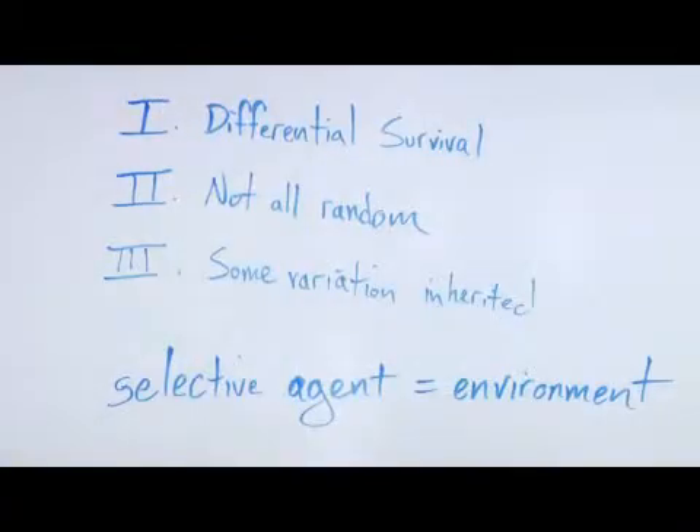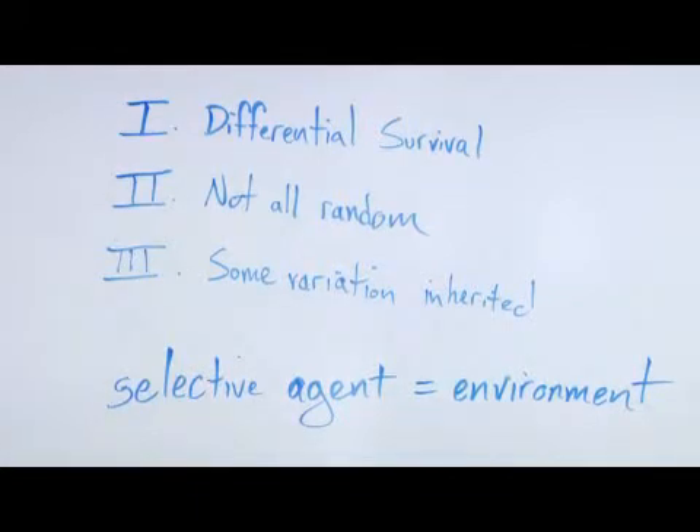That's part one. Part two is that survival is not all random. There are certain traits and variations that make one organism better suited to their environment than another member of their same species.